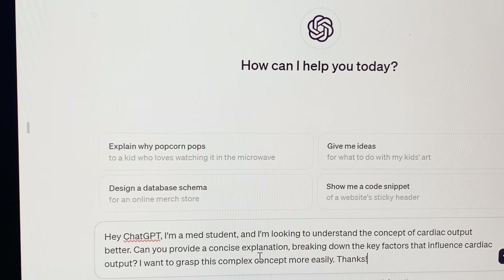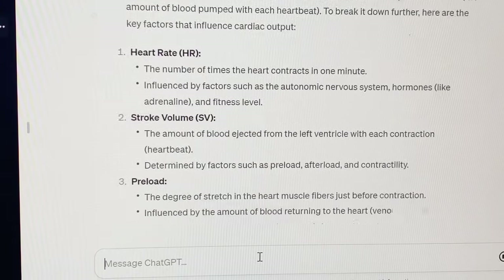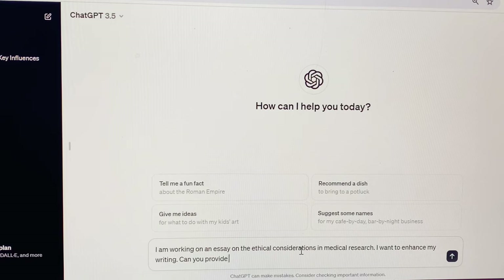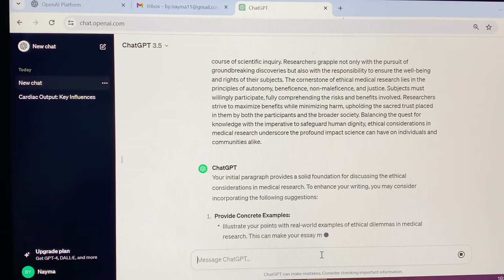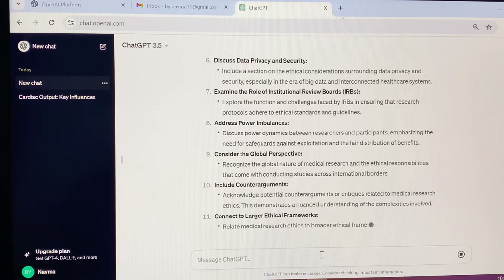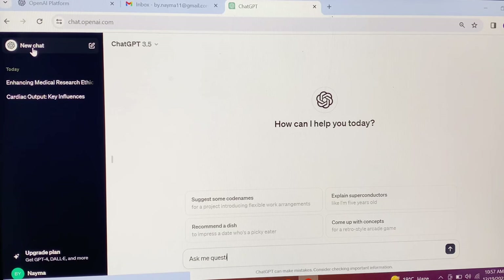ChatGPT is an incredible resource for instant knowledge retrieval. Struggling to understand a complex concept? Just type in your question and ChatGPT can provide concise explanations, breaking down difficult subjects into more digestible pieces. You can also enhance your essay writing — describe your ideas or share a draft, and ChatGPT can offer suggestions, correct grammar, and provide constructive feedback.